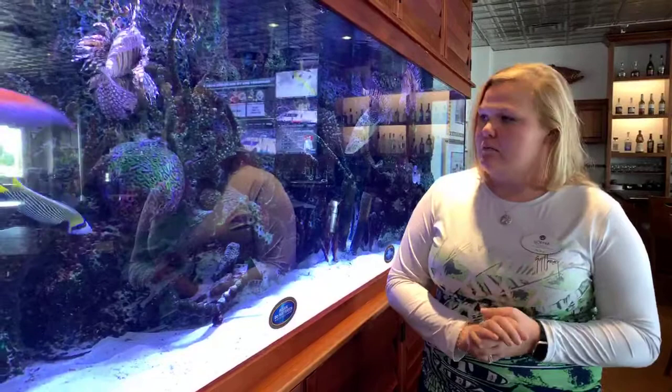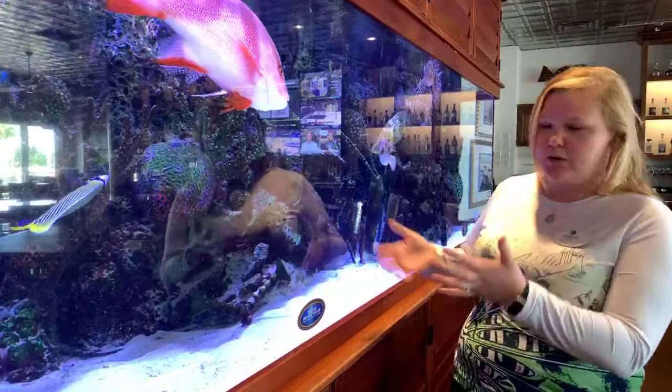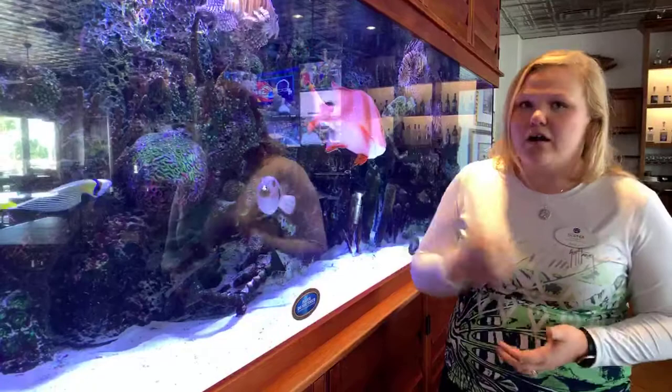Emperor angelfish are more omnivores, so they like to eat both seaweed, algae, plants, and also other animals.